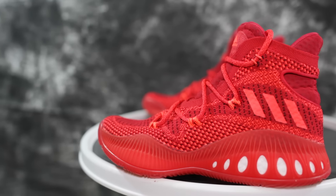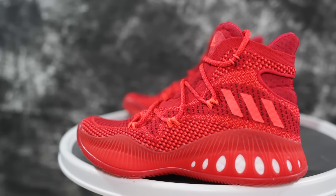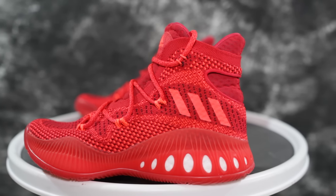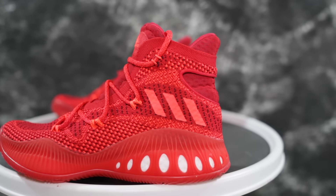Number three for me is the Crazy Explosive. You guys already know I love the Crazy Explosive, and a lot of you guys have been DMing us with pictures after getting them, saying it's really, really nice. My number three is also the Crazy Explosive — I don't know how you copied my list! We didn't talk about this before the video at all. We just made our own lists independently.